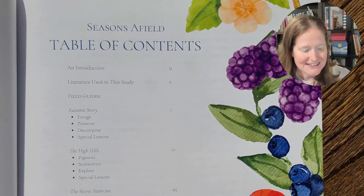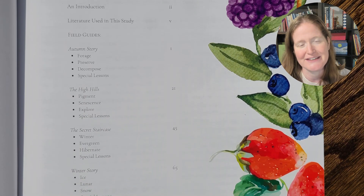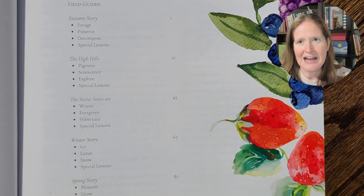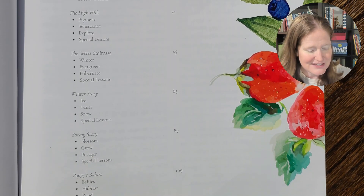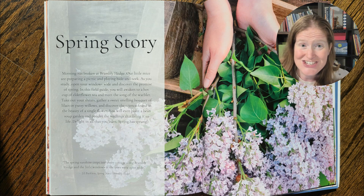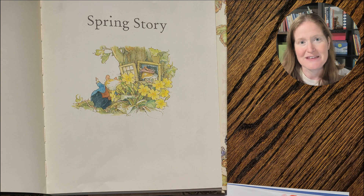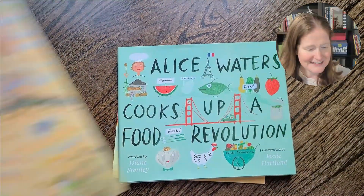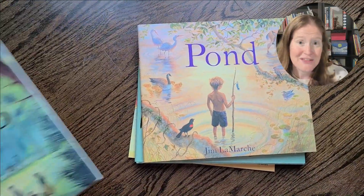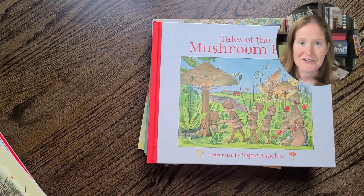Seasons Afield is set up with different field guides — what they call in the manual, the teacher guide. I would call these like units, and so each of these units uses one of the stories from Brambly Hedge as a story frame for learning about some other subjects within that. Then the other subjects that are under that unit or the field guide use another book as a basis for learning some other concepts.